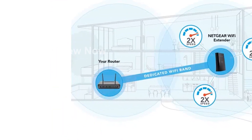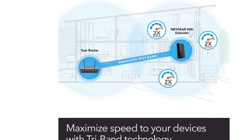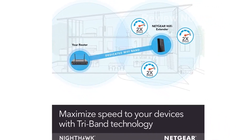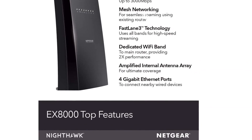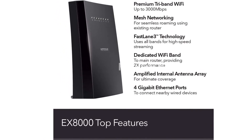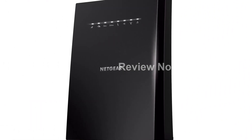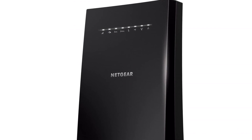Please note that this product is designed for use in the US and may require an adapter or converter for international use. Kindly check compatibility before purchasing. Experience ultimate Wi-Fi connectivity with the Netgear Wi-Fi Mesh Range Extender EX8000 — don't let dead zones slow you down. Boost your Wi-Fi coverage and enjoy uninterrupted performance.